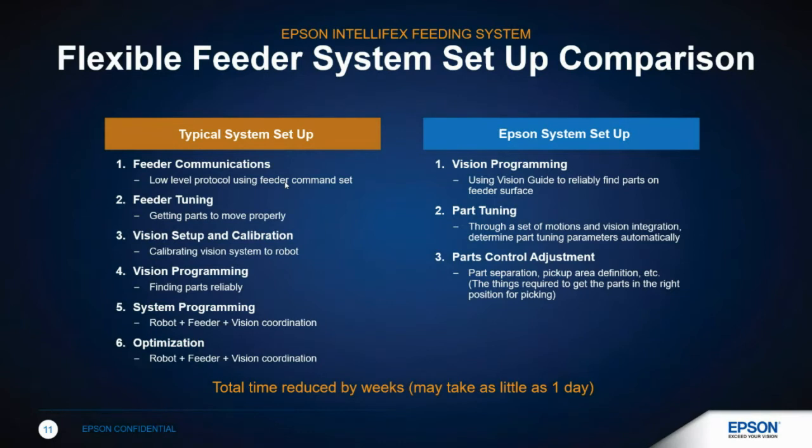What makes our system better than others on the market is the setup. With a typical setup you need to get communication between your feeder, your vision system, and your robot, then tune the feeder, set up and program your vision, program the robot, and then optimize it — six typical steps that can take engineers weeks, if not months, to get working accurately. With our system, it's really a three-step process: you program your vision, handle your robotics programming, set your flex feeding, tune the parts, and optimize. That typical time of weeks or months can literally be reduced to days or weeks with us. We will definitely save you time on setup.